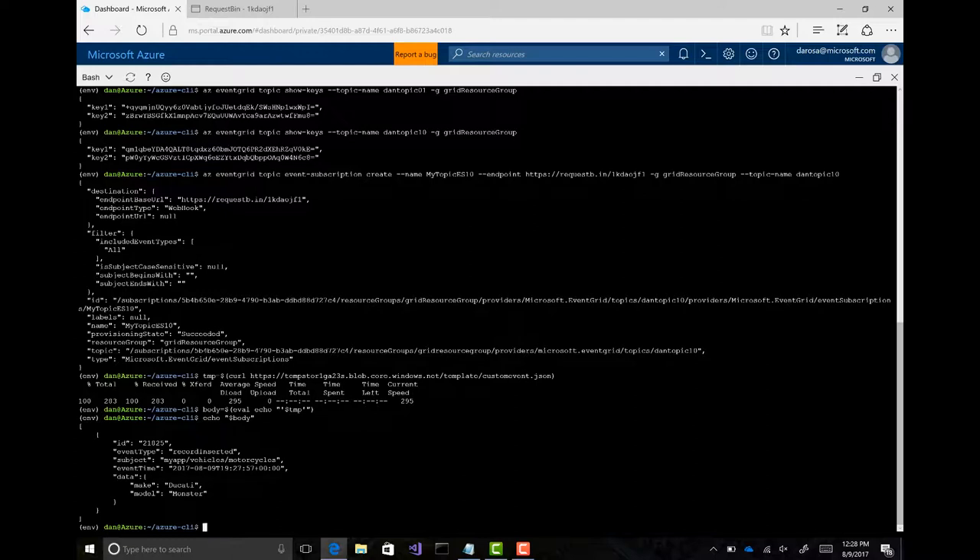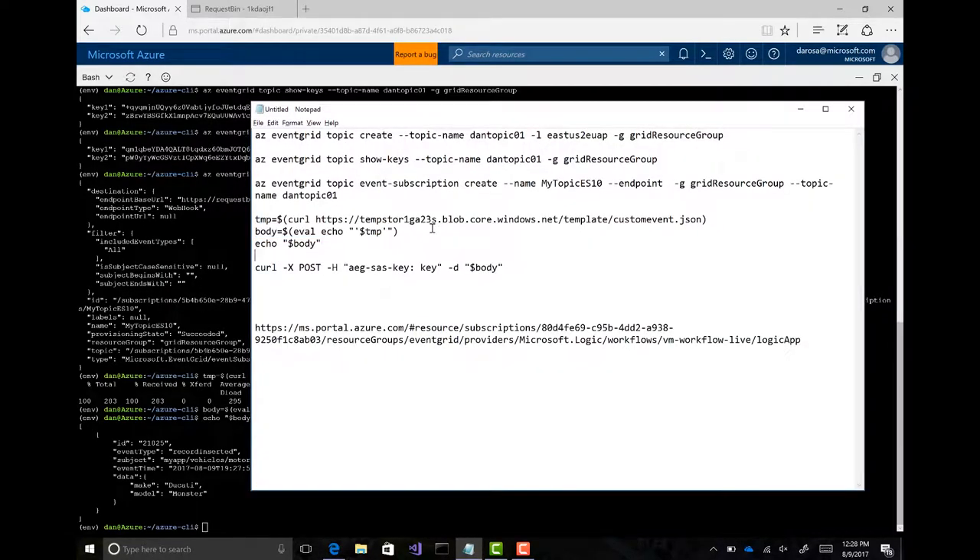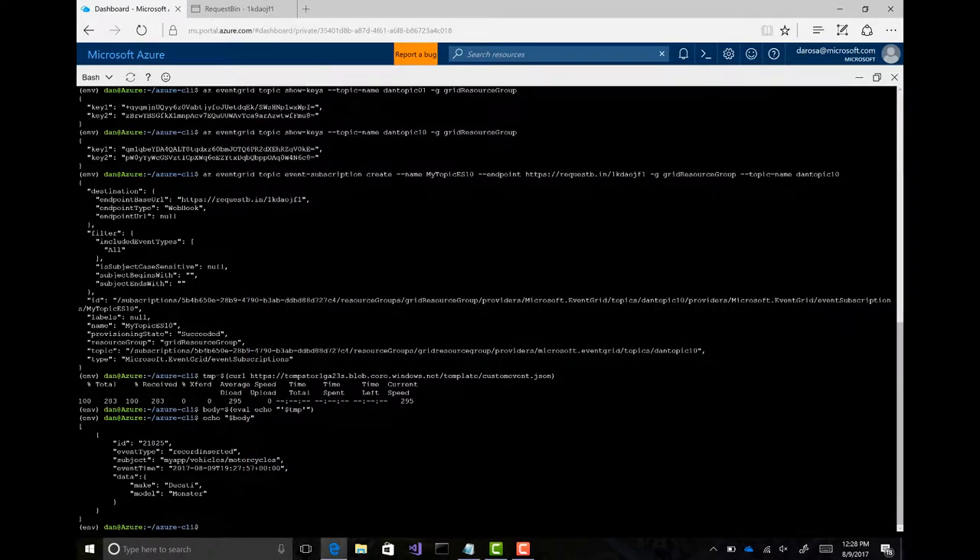I'm using some Bash stuff in there to do real date-time. This one's for me — my subject is motorcycles. And now if I actually want to send this event, this is pretty easy too — I do a curl.